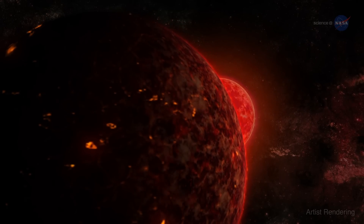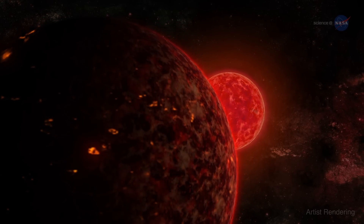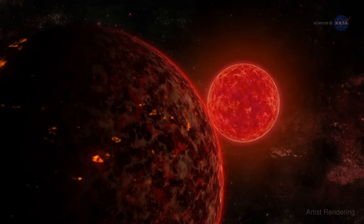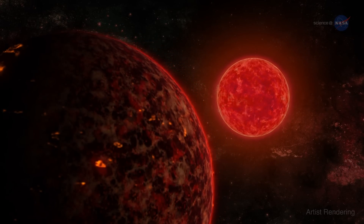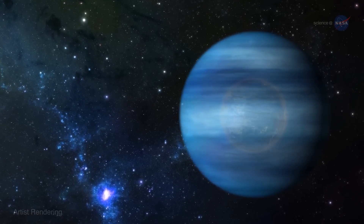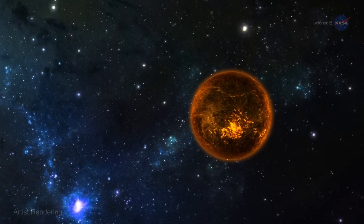Systems like GJ 436b could explain the existence of so-called hot super-Earths — larger, hotter versions of our own planet. Space telescopes such as NASA's Kepler and the French-led Corot have discovered hundreds of them orbiting distant stars. The existence of the behemoth suggests that hot super-Earths could be the remnants of warm Neptunes that completely lost their gaseous atmospheres to evaporation.